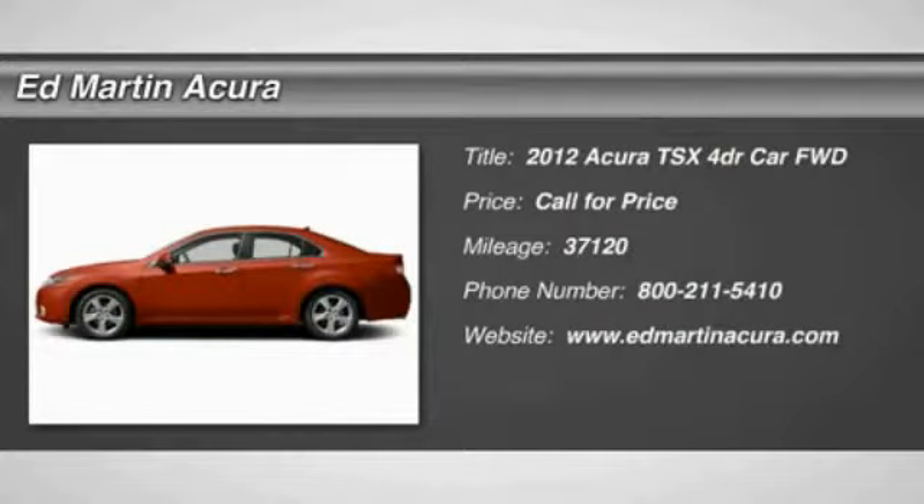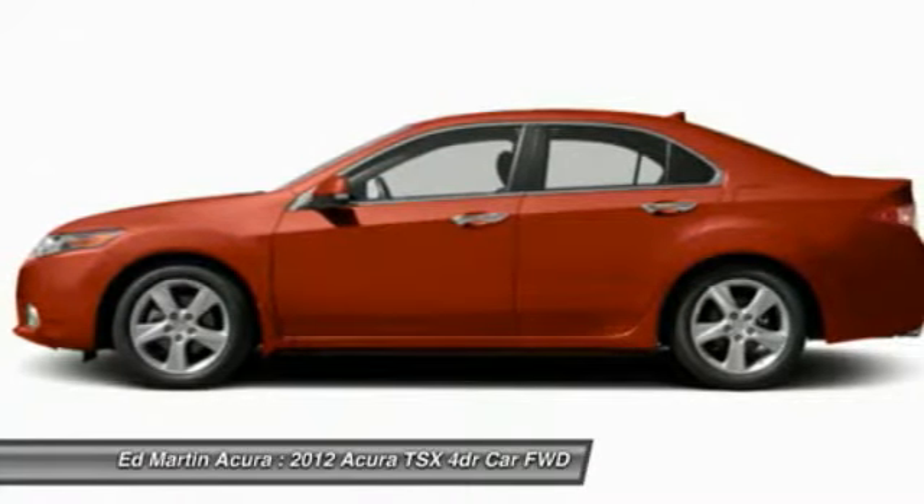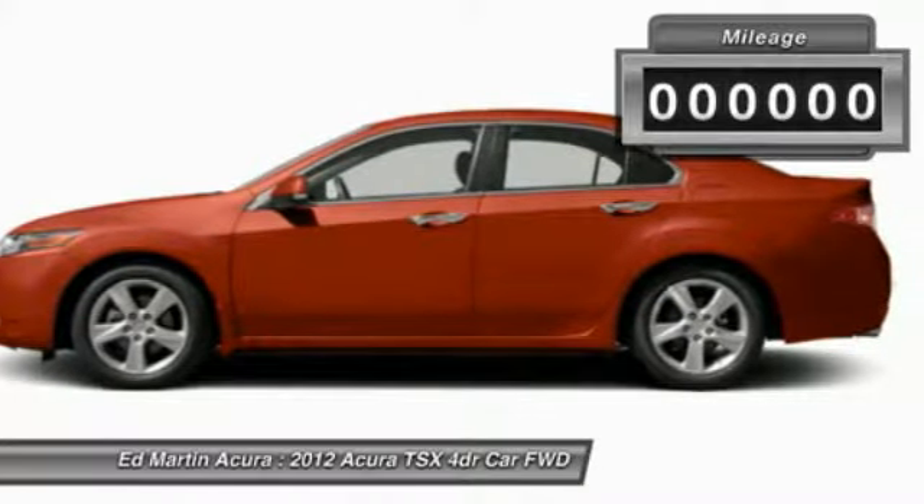The 2012 TSX. The Acura TSX uses quality materials and is built with excellence. It comes equipped with a spacious interior and an impressive list of standard features.